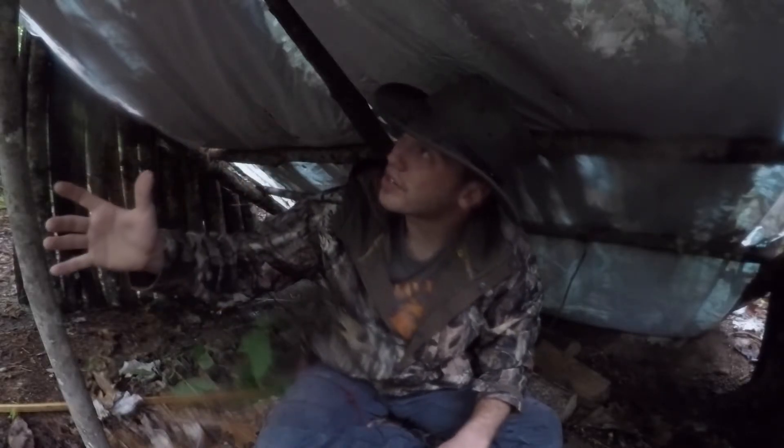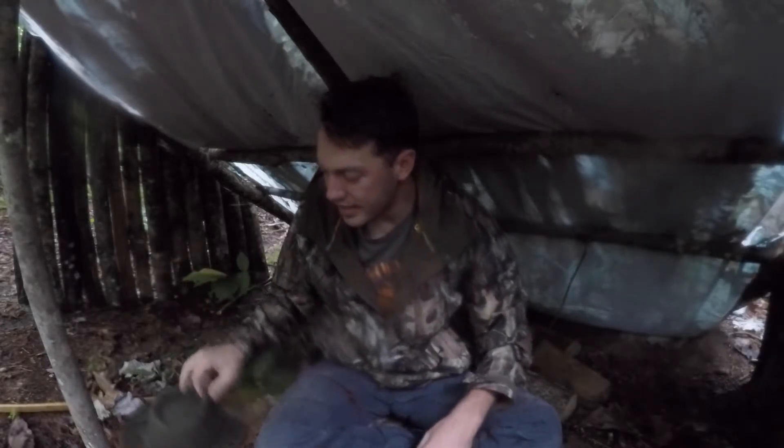What's up guys, welcome back to the channel. Jake here and we're sitting in the bushcraft shelter today trying to get out of the rain. And of course since it is raining, I really didn't get to shoot the video I wanted to, so we're going to just make this work.